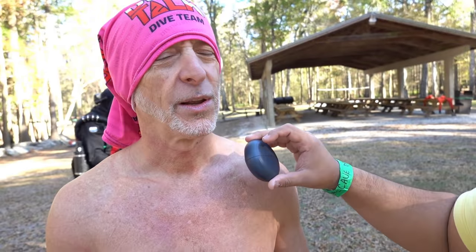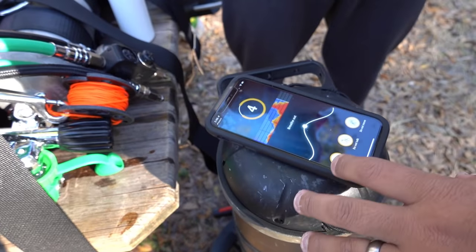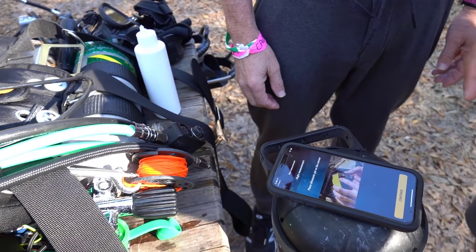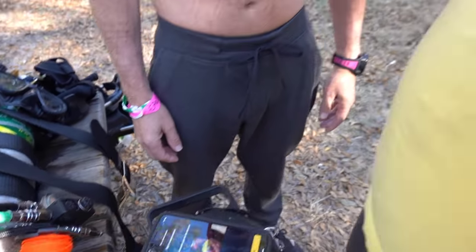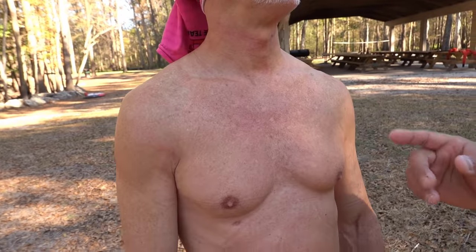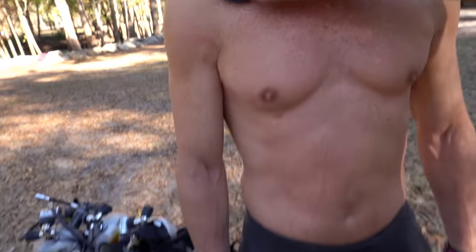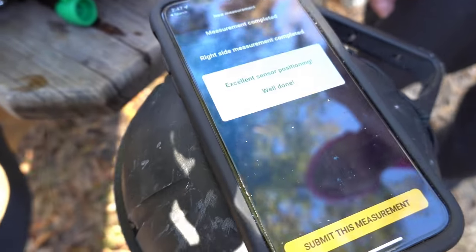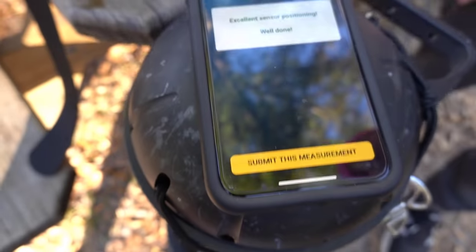Octopus — this is not going to work on me. We have to start over. We have to lube it again. I'm an octopus and I will not bubble. I know what I am. This is the right shoulder. Come on. Don't talk for 20 seconds. All right. That's it. Excellent sensor positioning. Well done. Let's submit that measurement.